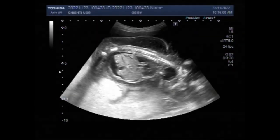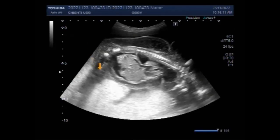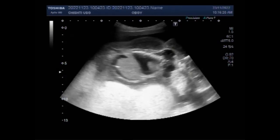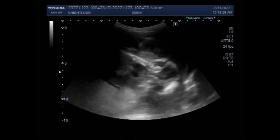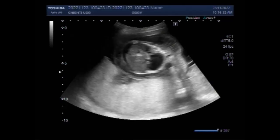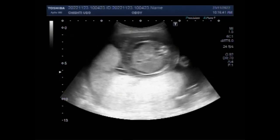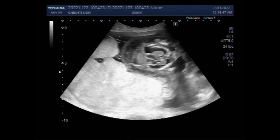The earlier in the pregnancy that the diagnosis is made, the worse the prognosis is. Some babies with hydrops may even die before they are born. Sonographic features can be similar for both immune and non-immune hydrops and include increased amniotic fluid volumes and increased nuchal translucency, especially in the first trimester. In this case, the placenta is quite large — in fact, there are two placentas lying side by side.